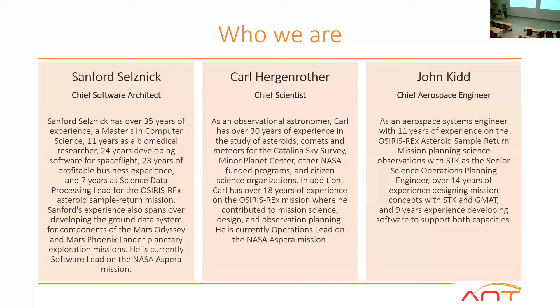Who are we? Myself, Carl, and Sanford Salesnik — we met on the Osiris Rex project. Sanford was working as the lead science data processor, building out the science ground data system. Carl was the chief astronomer on the mission, in charge of the astronomy and photometry working group, responsible for observing Bennu as we came up and resolved it from a single point into a planetary surface, and also discovered all those pesky little particles we had to worry about. I was responsible for driving things with STK and GMAT and tools like that on the mission planning side.